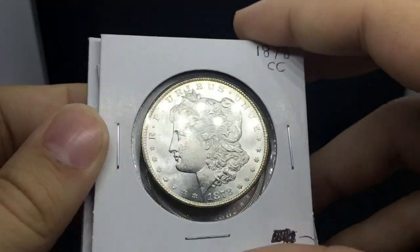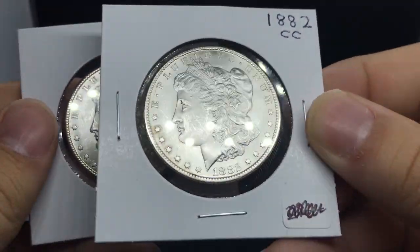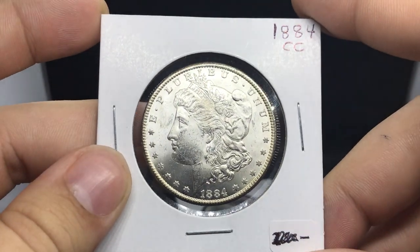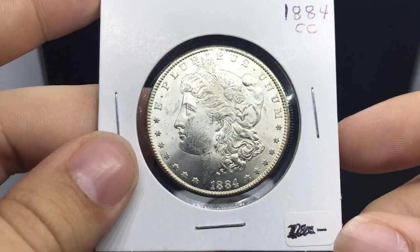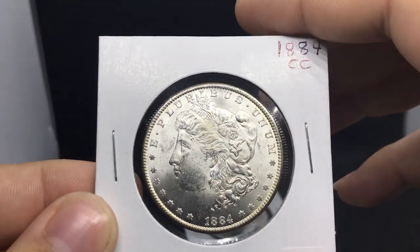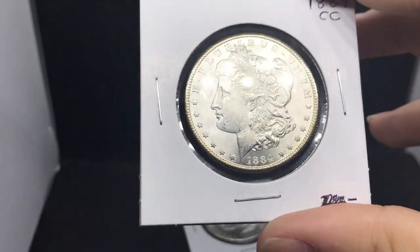We got a few more common date CCs, all kind of the same story — a 78 CC, an 82 CC, this one's a little bit nicer, kind of an MS64 something like that, and an 1884 CC. All these coins we picked up from the same dealer for a good price. We found them for the right price, they were nice coins, not details coins, they have a home, we have customers for them — they met all my criteria. He was just laying them out and I said hey, just set some stuff aside — and he said of course. It was a great deal.